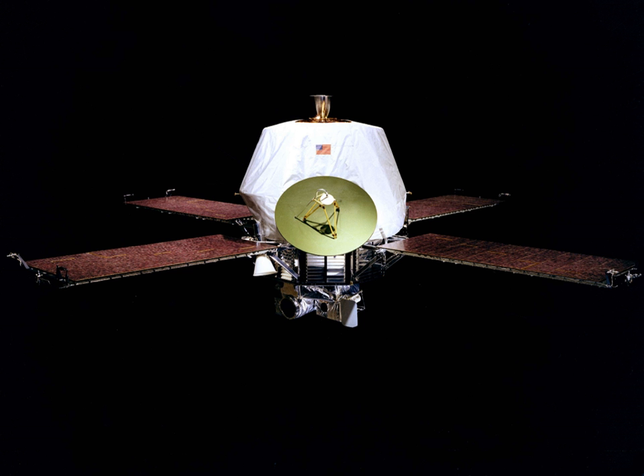Mariner 9 remains a derelict satellite in Mars orbit. It is expected to remain in orbit until approximately 2022, when the spacecraft is projected to enter the Martian atmosphere and either burn up or crash into the planet's surface.